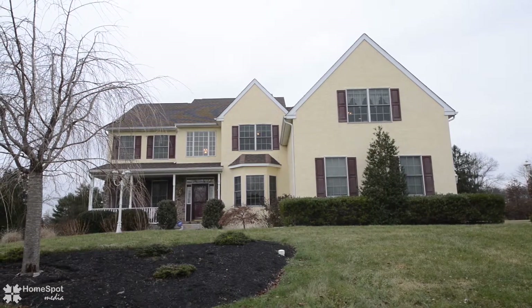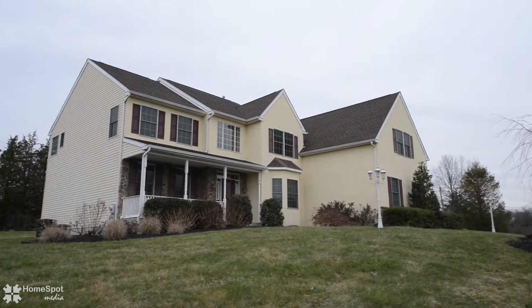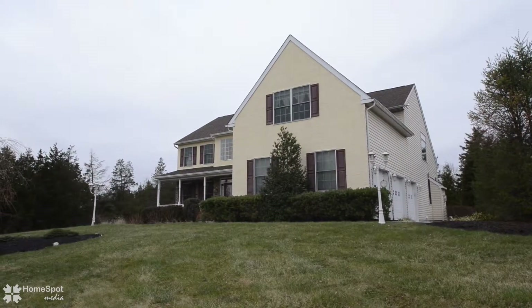Welcome to 1510 Yost School Road. This home is less than a mile from Naka Mixon State Park for all kinds of outdoor sports and activities.